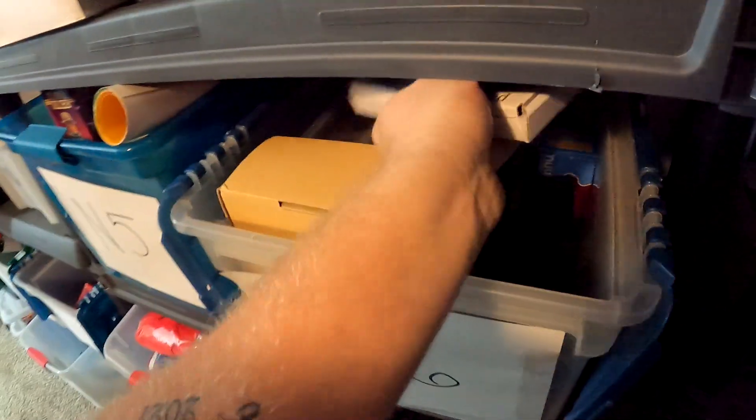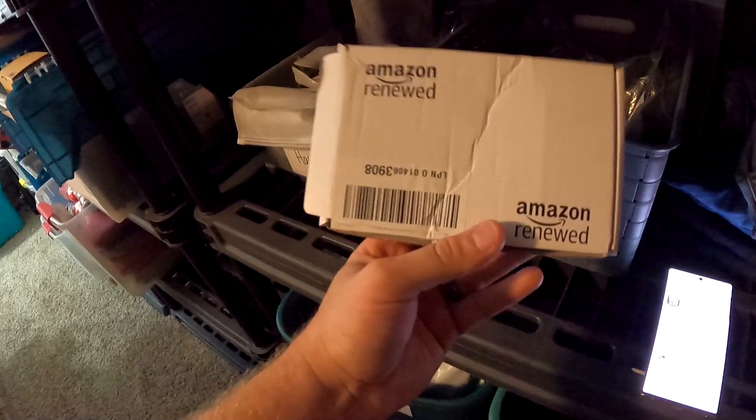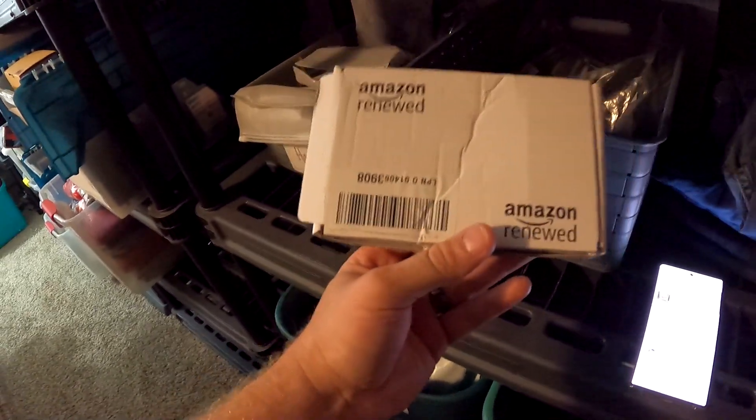Over here in N6 — this is a refurbished iPod Nano third generation. Got this from the Friendly Marketplace for $6 at the bin store and it sold for $40 plus shipping.